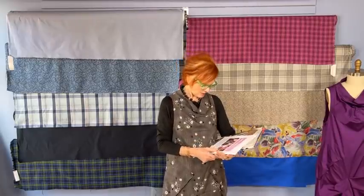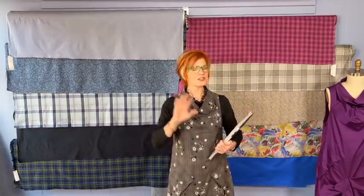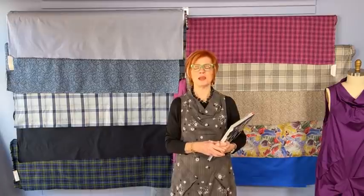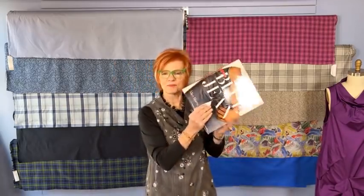Last night I watched a PBS television show called Riveted: The History of Jeans, and it was really interesting. For those of you who follow documentaries on your local public television station, look for Riveted — I think it'll be worth your time. It reminded me to dig out my 20-year-old book called The Blue Jean by Alice Harris.